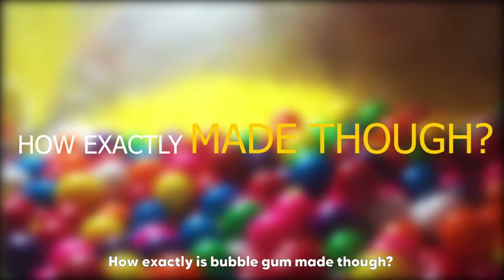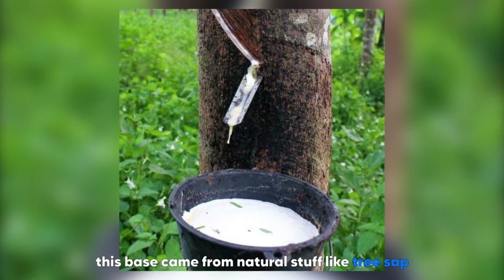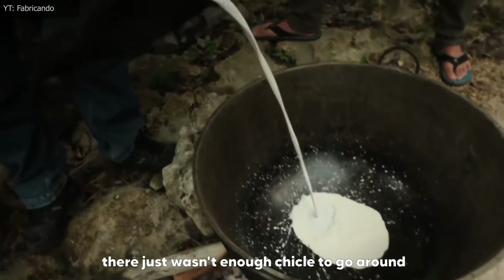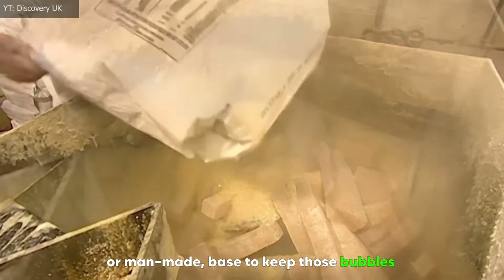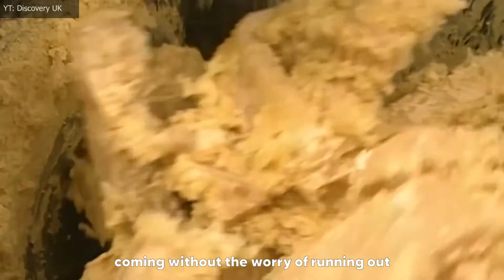How exactly is bubblegum made? Bubblegum starts with a base. Back in the day, this base came from natural stuff like tree sap, called chicle. But as bubblegum became super popular, there just wasn't enough chicle to go around. So inventors got creative and whipped up a synthetic, or man-made, base to keep those bubbles coming without the worry of running out.